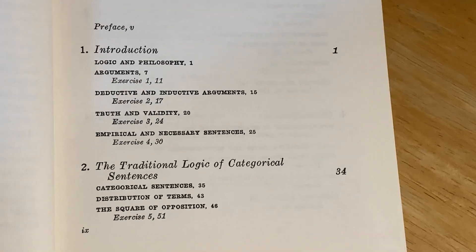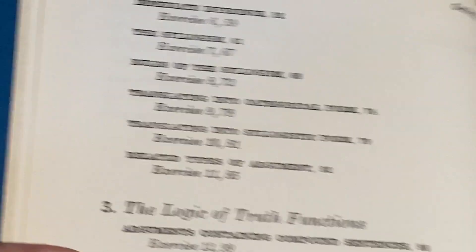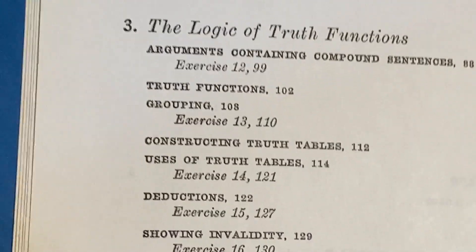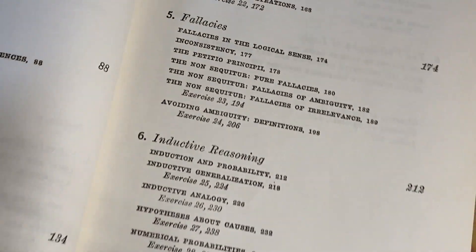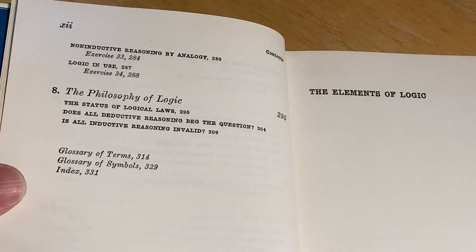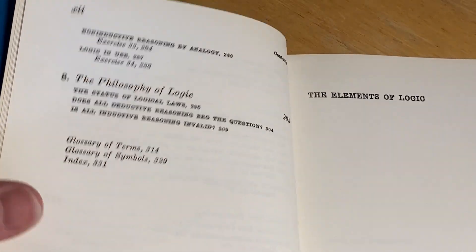Let's take a look at the contents. Here's the introduction: logic and philosophy. The traditional logic of categorical sentences. The logic of truth functions. Quantification. I've taken a course on logic and proof where logic was studied extensively — fallacies, inductive reasoning, applications. It's important to have a strong grasp on logic, quantifiers, and negating statements. That really helps you understand how to write proofs and disprove things. A strong command of the basic things in logic is essential for writing mathematical proofs.